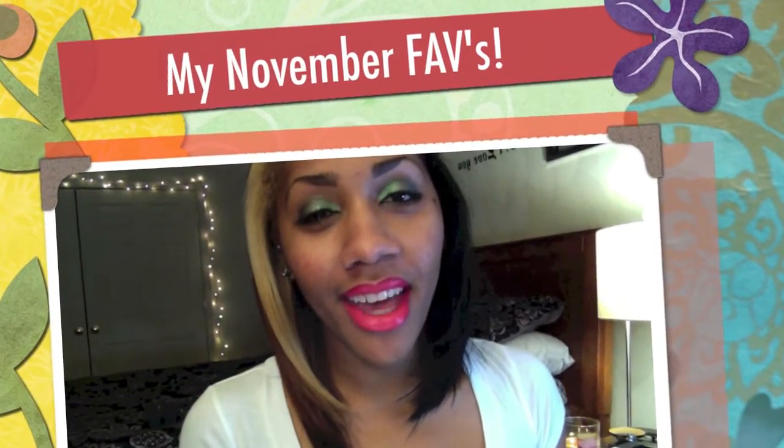Hey loves, it's me. I want to do a video showing you my favorite things for the month of November. First with makeup, I want to show you guys my surprise baby for the month of November.